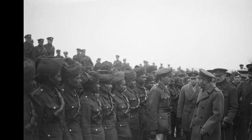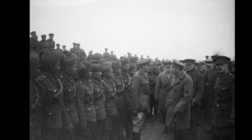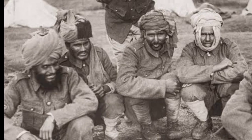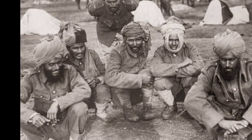Home Front: Socioeconomic Transformations. The war brought about significant socioeconomic changes in British India. The demand for resources and manpower led to increased industrial production and agricultural output. The war effort also accelerated urbanization and fostered a sense of economic self-sufficiency.